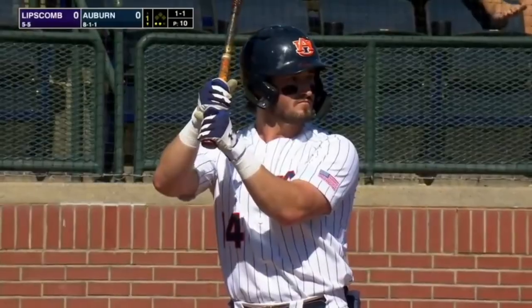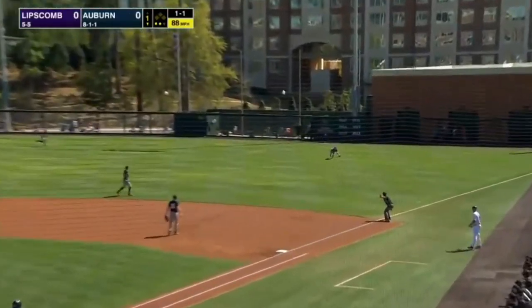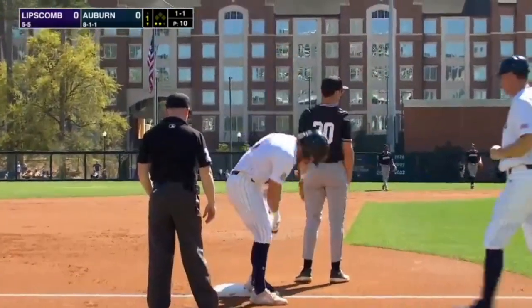Fastball up in the strike zone. Pitch on the way — swing and a line drive into right field. Right fielder is on, dives and he can't get it. That ball will go to the wall. Kirby's going to get at least three. He's around second base on his way to third. No throw. It's a two-out triple for Justin Kirby.